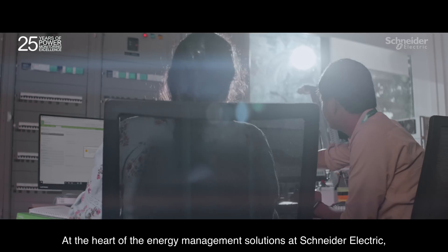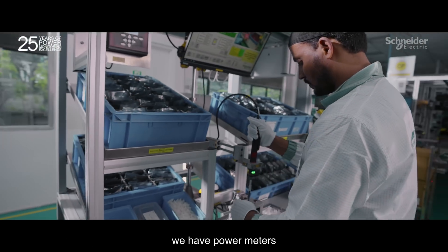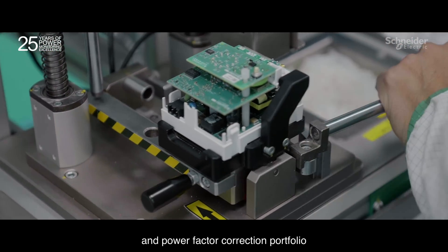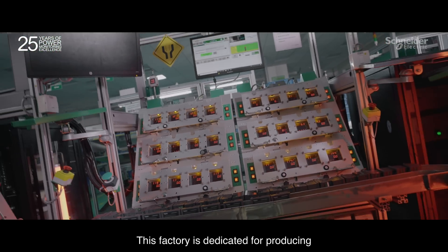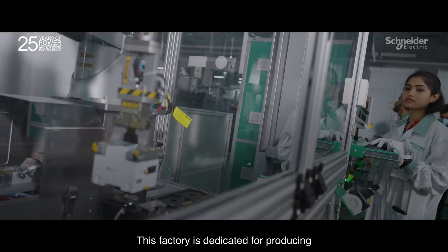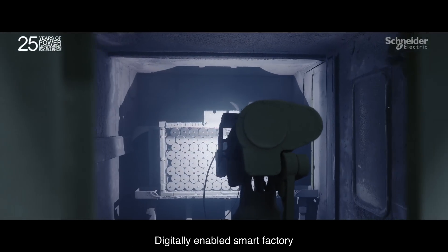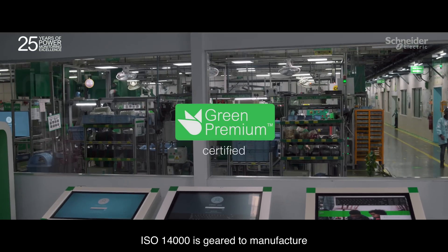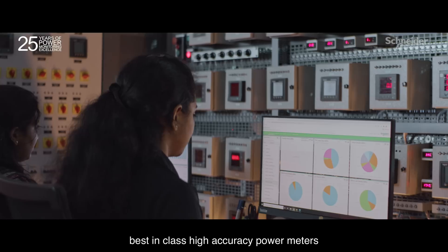At the heart of the energy management solutions at Schneider Electric, we have power meters and power factor correction portfolio, which are manufactured at our factory in Bangalore, India. This factory is dedicated for producing energy management solutions for the globe — a digitally enabled smart factory which is LEED certified and ISO 14000 — geared to manufacture best-in-class, high-accuracy power meters.